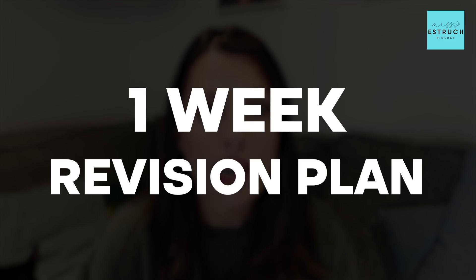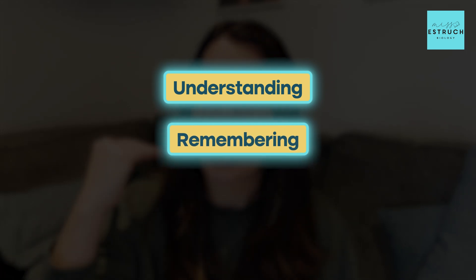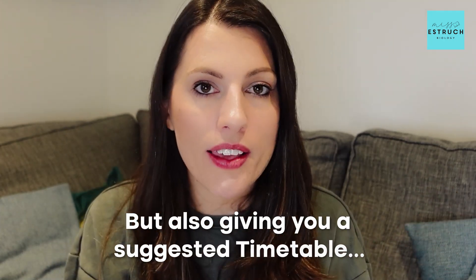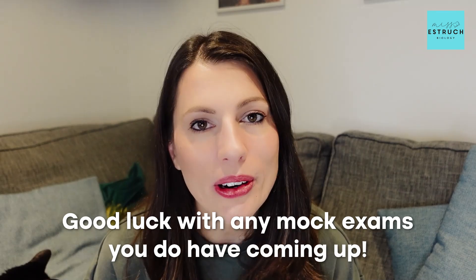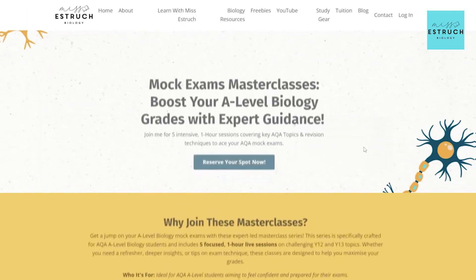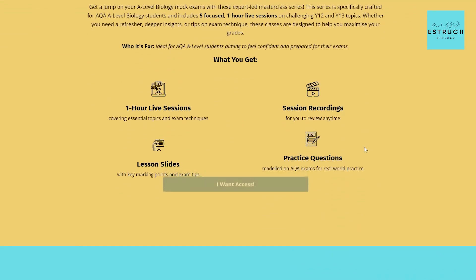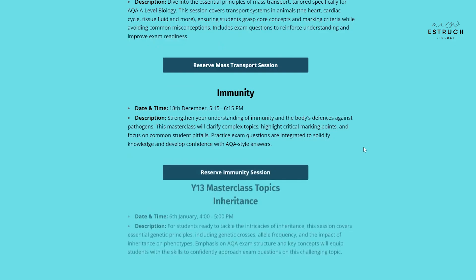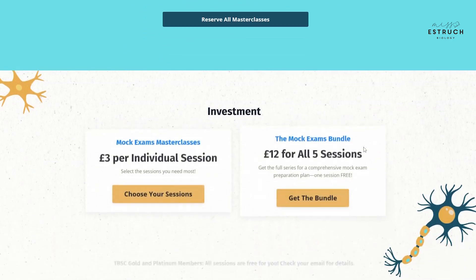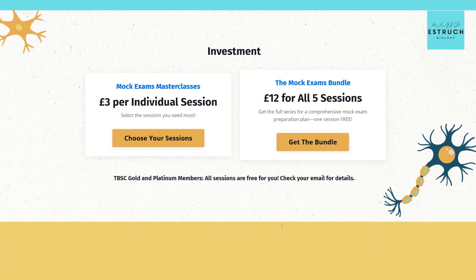So that's my one week revision plan — structured around understanding, remembering, and practicing exam questions, with a suggested timetable from Monday to Sunday before your exam. Good luck with any mock exams coming up. I'm also doing mock revision lessons live for £3 per hour, or £12 for all five lessons, running between December and January 2024 to 2025 — links are below. Best of luck everyone and I'll see you next week.